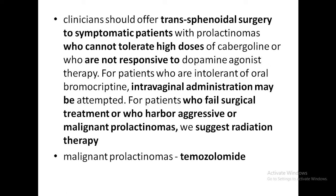Surgery should be considered for symptomatic patients with prolactinomas who cannot tolerate high doses of cabergoline or who are not responsive to dopamine agonist therapy. Transsphenoidal surgery is offered in these cases. If there is intolerance of oral bromocriptine, intravaginal administration can be attempted. For those who fail surgical treatment or who have aggressive or malignant prolactinomas, radiation therapy is suggested.